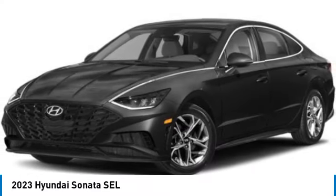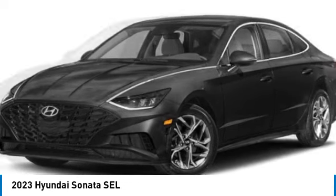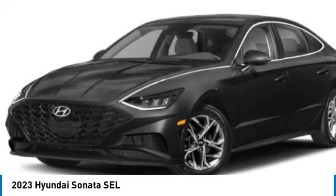Come test drive the 2023 Sonata. The Sonata has a long list of technologically advanced interior features and options that make driving safer, more convenient, and much more fun.